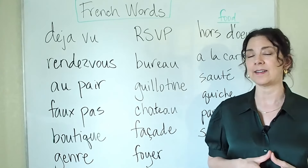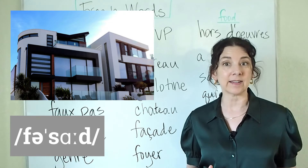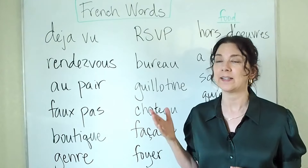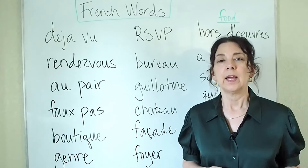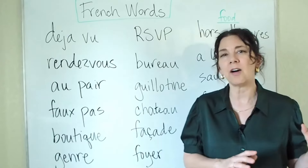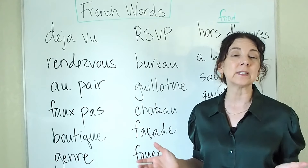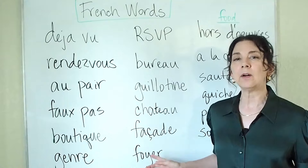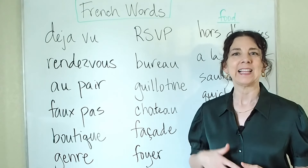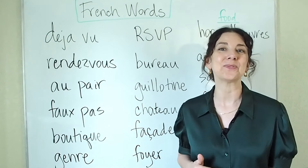Next we have façade. A façade is the front of a building, and we use this word a lot — we don't really have another way to say this. For example, I love the old bank building downtown; it has such a beautiful façade. For a big or beautiful building we often use the word façade. We can also use façade to talk about a person — sometimes people have a kind of identity they show to others, and that could be that person's façade, often used to deceive others.